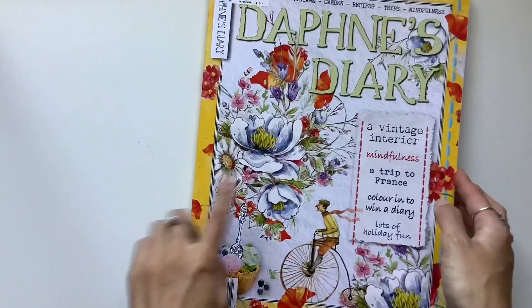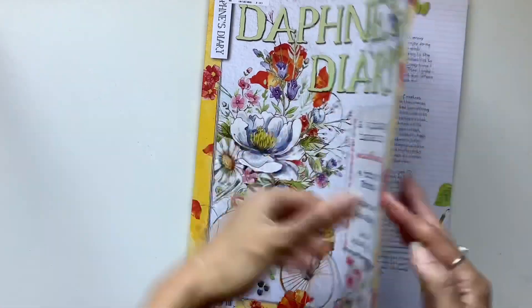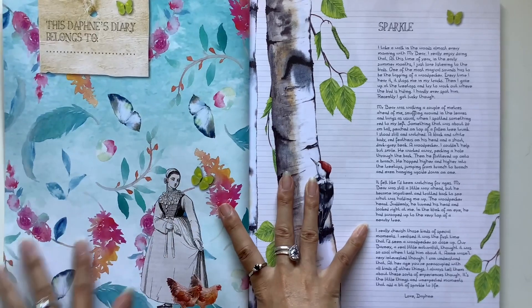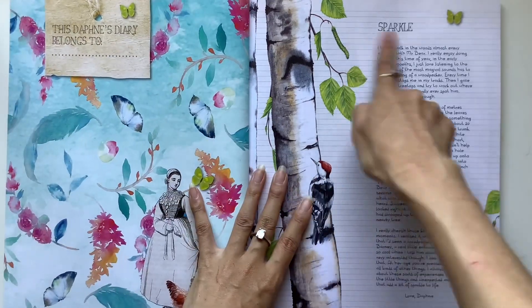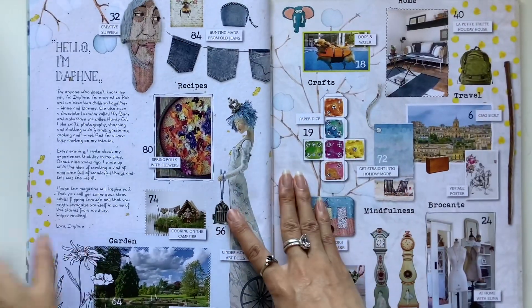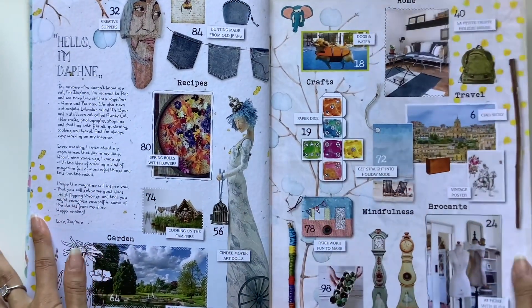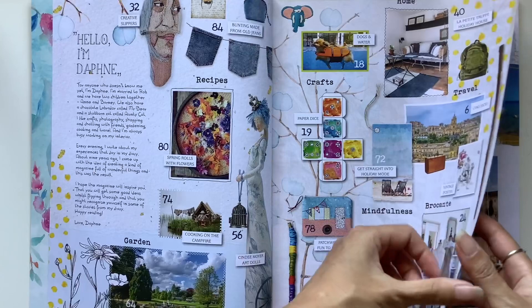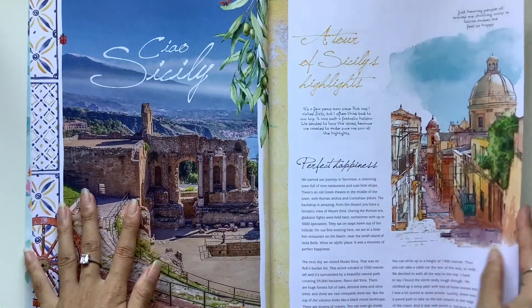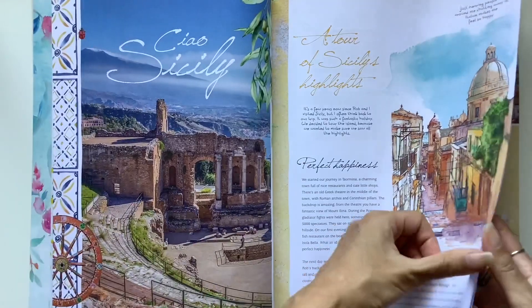That's just stunning — this one could definitely be a beautiful front cover of a journal. And this is gorgeous too — look at that, loving all the blue sparkle. So sit back, relax, grab something yummy to eat and hope you enjoy this flip-through.